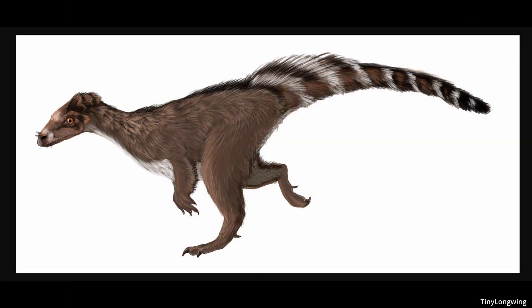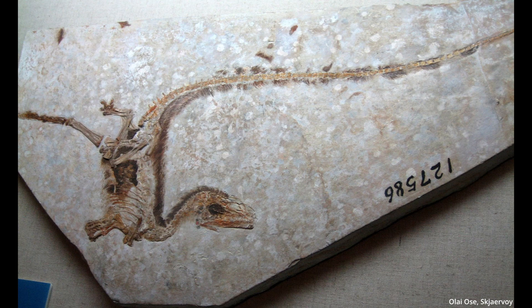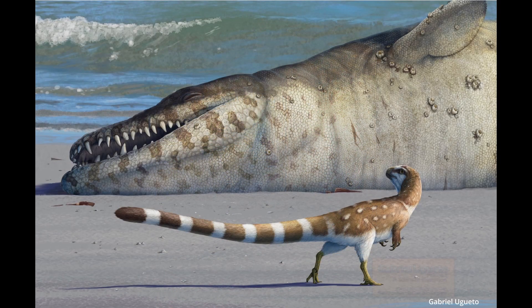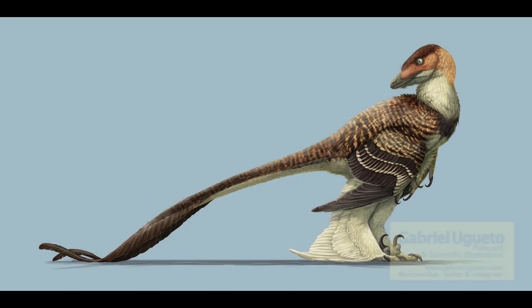Its name literally translates to 'squirrel mimic.' For stage 2 feathers, we have Sinornithosaurus, a compsognathid dinosaur from China. They had a full coat of these simple feathers, and structures that indicate color have even been preserved in the filaments — they would have shown a reddish banded tail. Not only that, we know that their bodies exhibited countershading, where the top half of the animal is darker than the lower half.